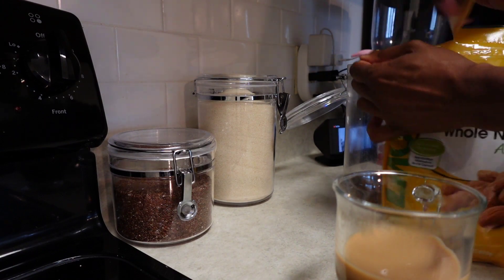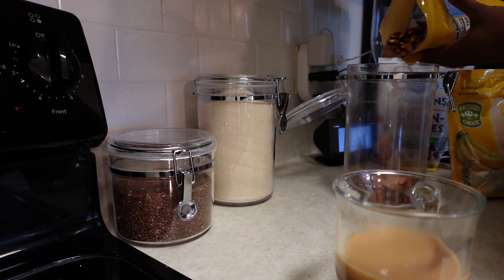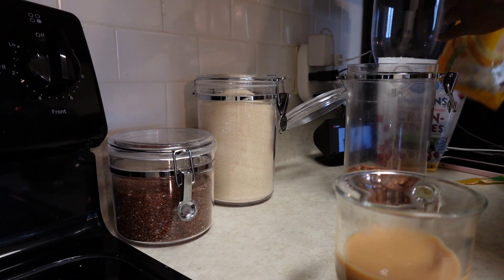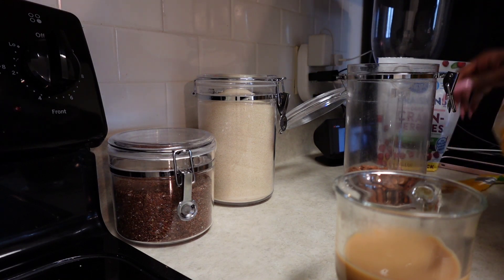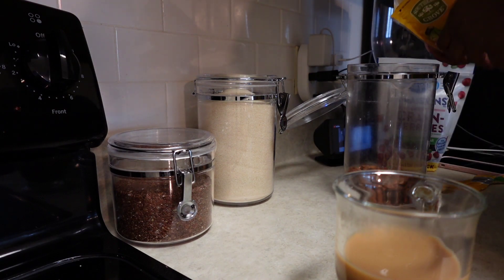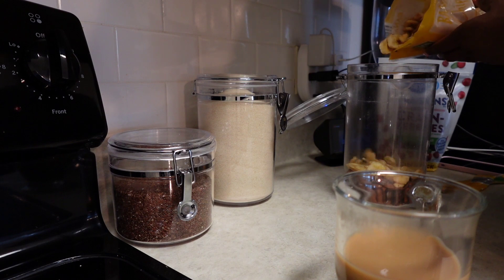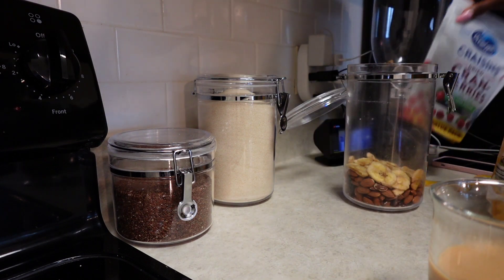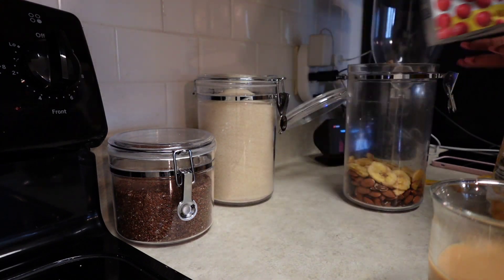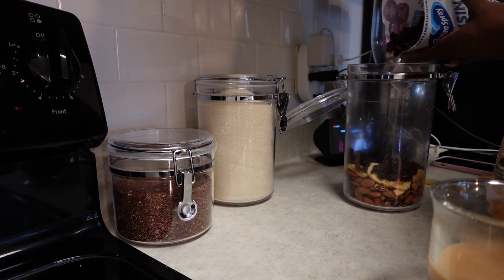For my nut mix I normally use raw almonds, cashews, banana chips, and cranberries, but I told myself I need to venture out and try different nuts. I'm not really a big fan of walnuts and pecans, but maybe if I try a different mix I might like it. I always try to buy unsalted nuts to cut out unnecessary salt in my diet, and I also like to purchase raw cashews and raw almonds — I really don't like roasted nuts.